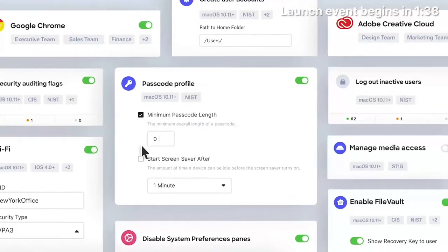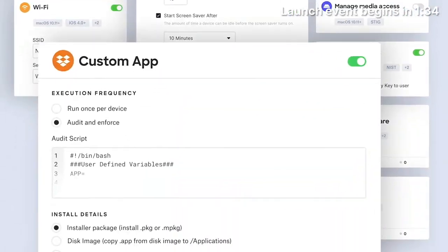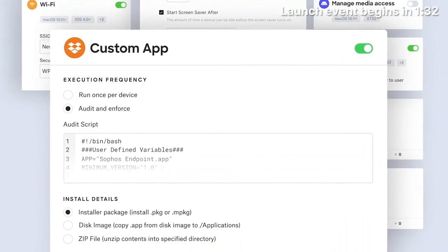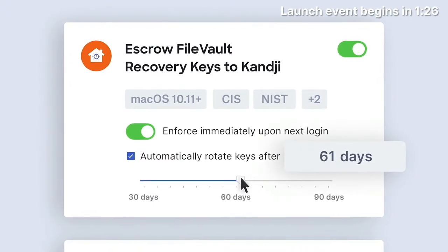It's all enabled by a library of hundreds of pre-built automations and apps, along with some custom apps and scripts only my company needs. A lot of things that I would normally spend a lot of time on, like escrow and FileVault recovery keys, I just have Kanji do automatically.